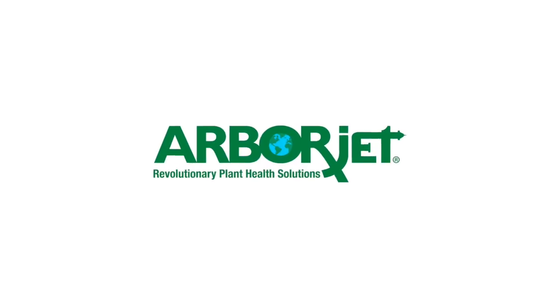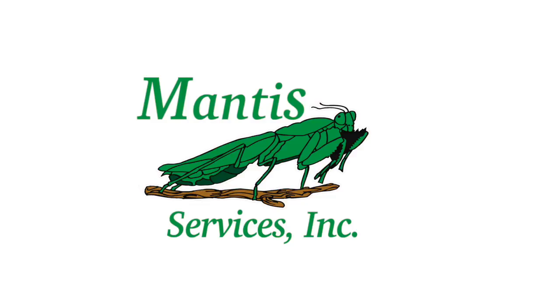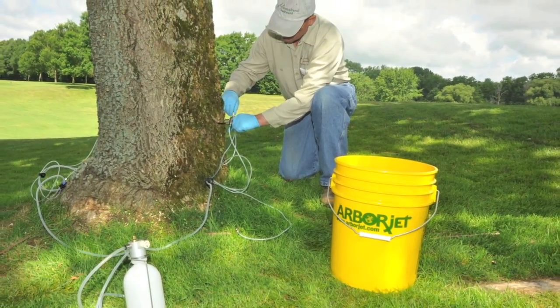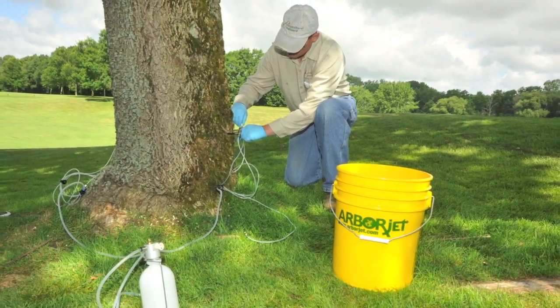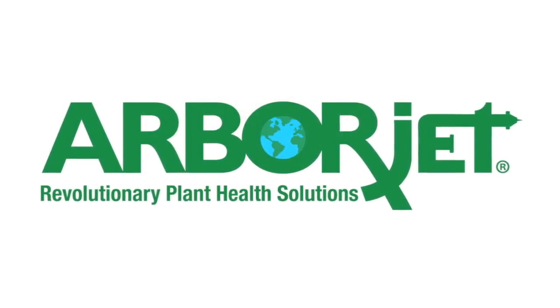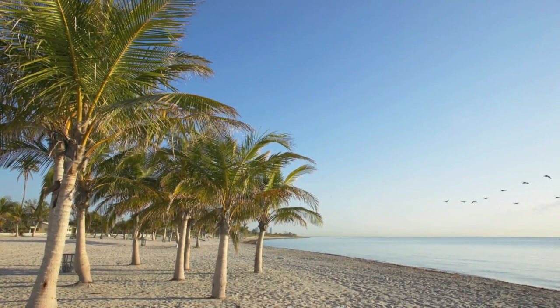Let us protect your investment with trunk injection treatments from ArborJet. At Mantis Services, Inc., we're proud to use ArborJet products — the latest technology for the healthiest and strongest trees possible. We use ArborJet formulations because they are backed by research and developed to work quickly in controlling insects and diseases with long-term results.